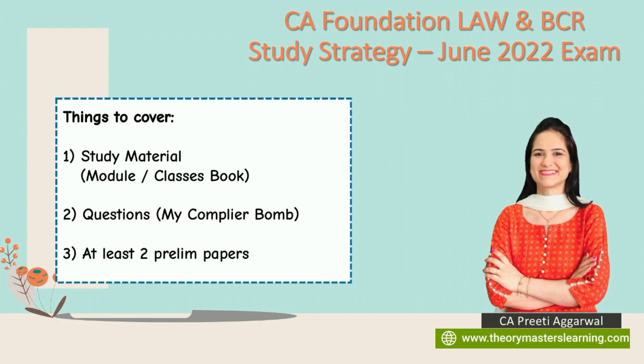You also need to solve at least two preliminary papers in an exam-like environment. If you study in your bedroom, go attempt these papers in the hall or another room. Choose a different place, time yourself, sit for three hours, and solve two papers. If you don't do this, you won't have writing practice and won't be able to manage your time in the exam. Solve two preliminary papers — not just for law but for other subjects also.